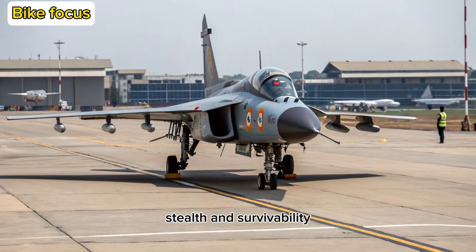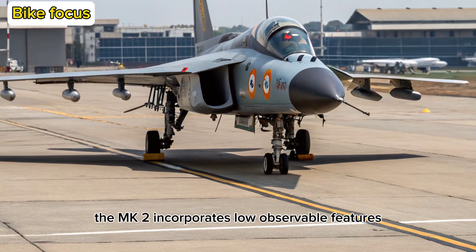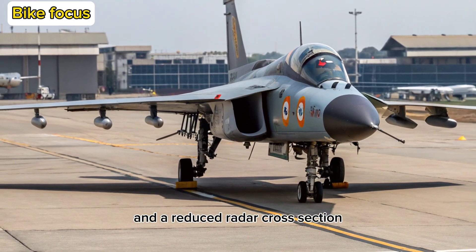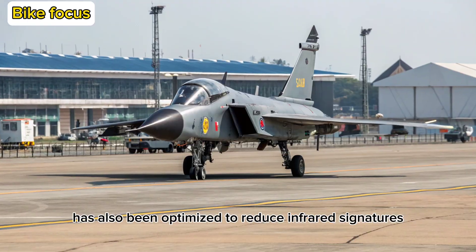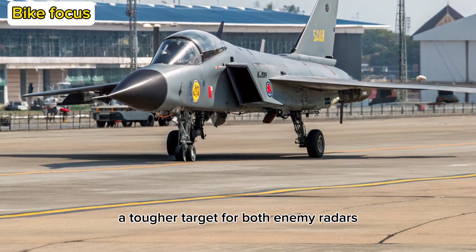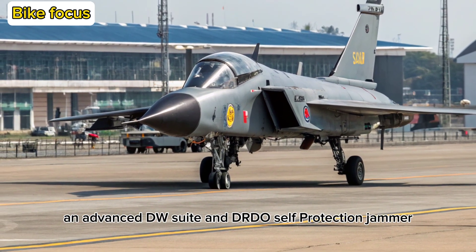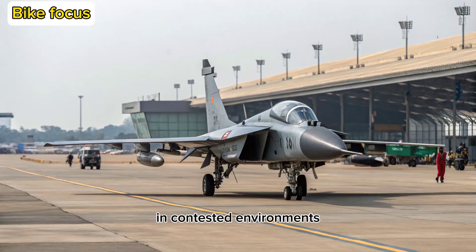Stealth and Survivability: Although not a stealth aircraft by definition, the MK2 incorporates low-observable features such as radar-absorbent materials and a reduced radar cross-section. The internal design has also been optimized to reduce infrared signatures. These enhancements make the MK2 a tougher target for both enemy radars and missile systems. Add to that an advanced EW suite and DRDO's self-protection jammer, and you've got an aircraft designed to dominate in contested environments.